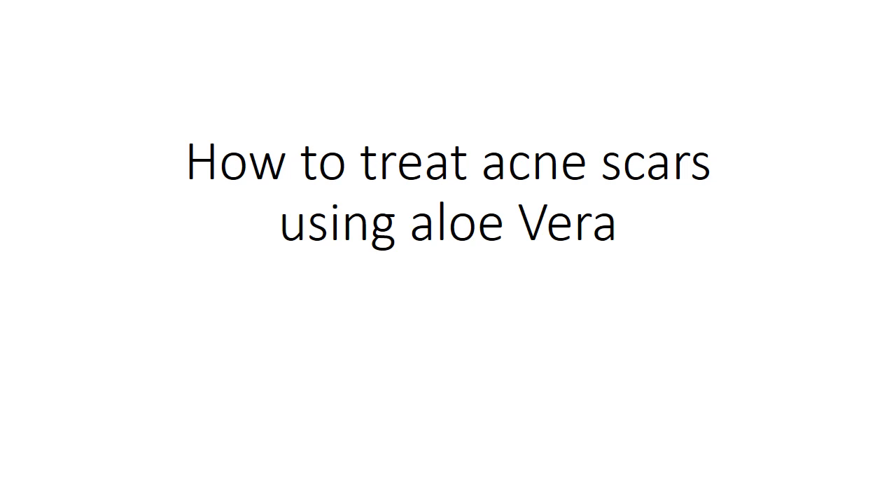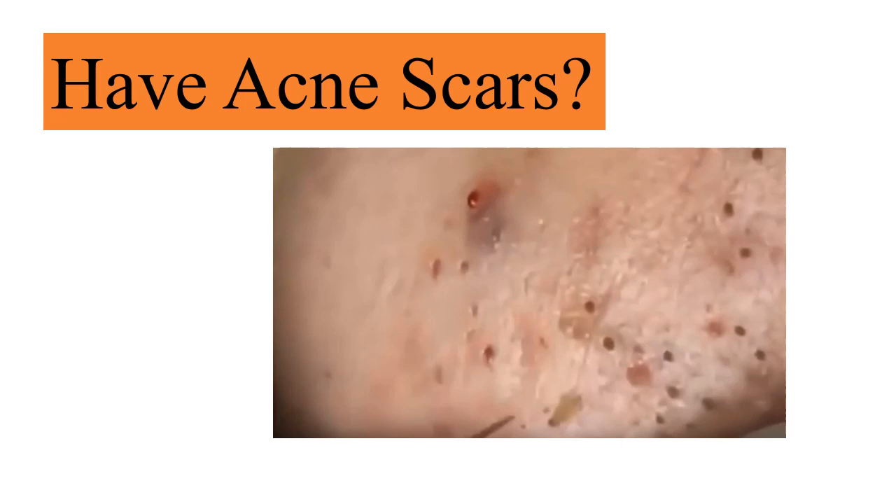How to treat acne scars using aloe vera. Have acne scars? It's a common problem requiring uncommon solutions. In this video, you're going to learn uncommon but proven ways to get rid of acne with aloe vera, right from home.